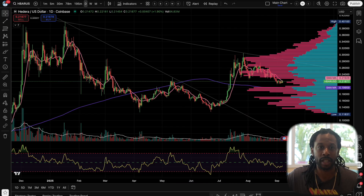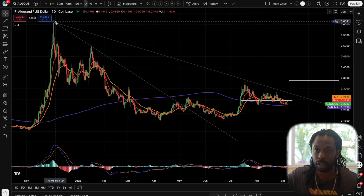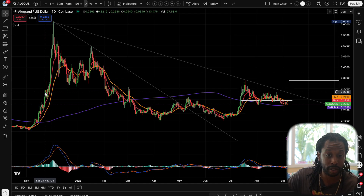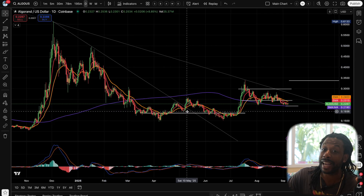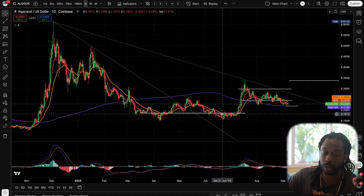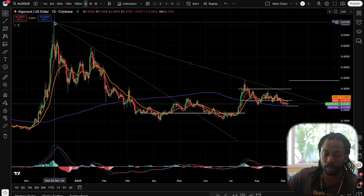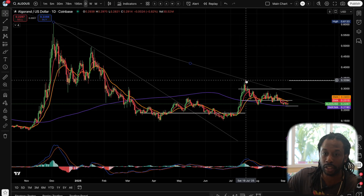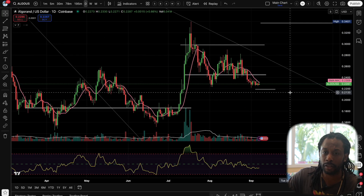Now if you go look at the Algorand chart — Algorand also took off with the rest of the tokens, went up to about 61 cents. Right now these tokens are a similar price. Algorand also had a downtrend trendline and you get a break in May. Algorand breaks this trend line but it takes a little while longer to get above the 200-day moving average. From the November and December highs you get another trend line that leads you to July 19th at about 34 cents.